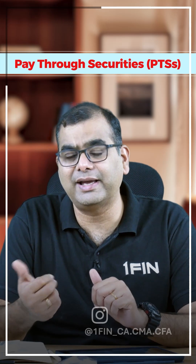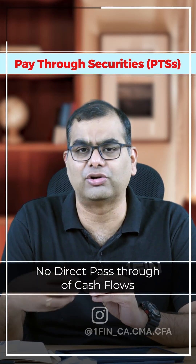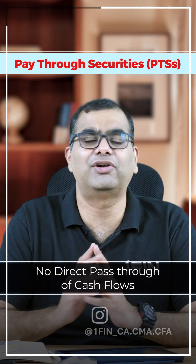What is pay-through security? In pay-through security, the cash flows received from borrowers or obligors are not directly given to the investors.